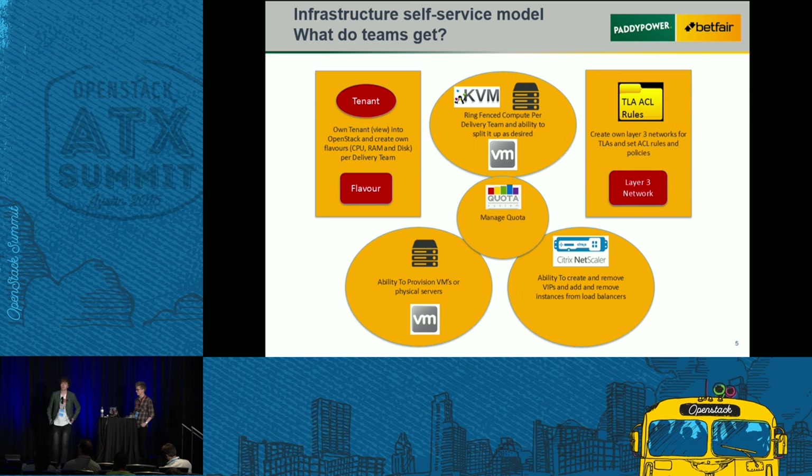Another new thing for Betfair was we wanted to give teams the ability to self-service their own firewall rules. Rather than having to wait long lead times for a network team, we've put that in the hands of the developers. They'll create all their ACL rules using Nuage. For load balancing, we also allowed developers to swap in the boxes they provision onto VIPs and basically roll releases through on the VIPs.